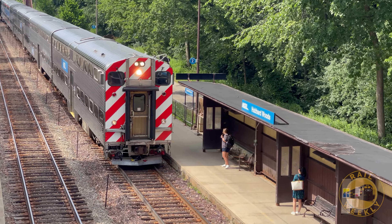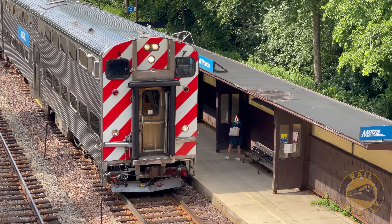At Hubbard Woods, a midday train stops to pick up a few passengers on their way into the city.